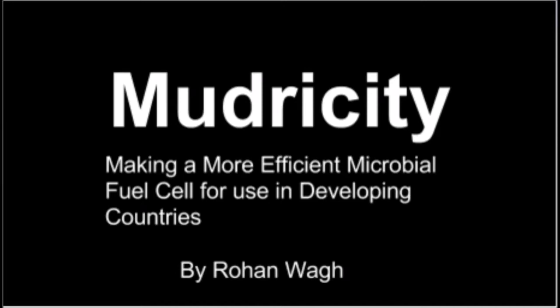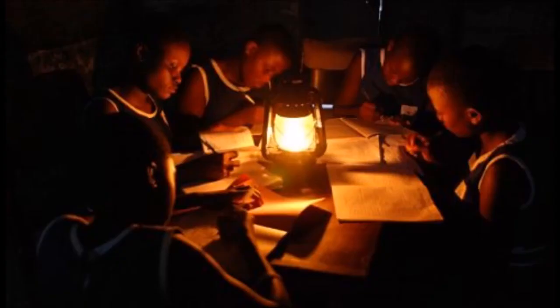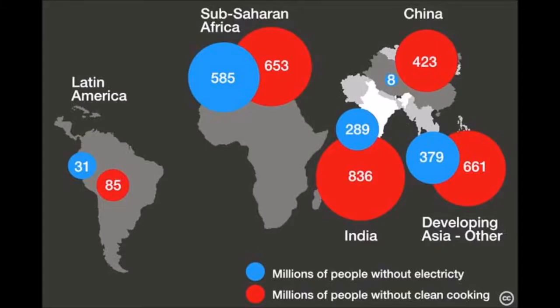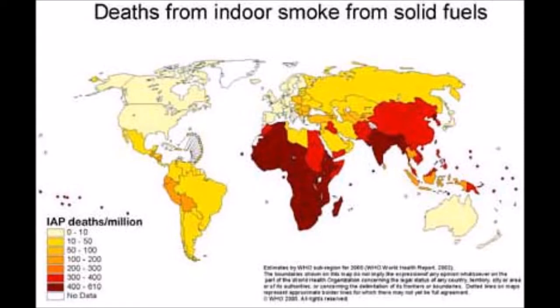It's hard to imagine a world without electricity. Yet, for over 1.2 billion people, that world is a reality. They are in a state of energy poverty, without access to electricity or artificial light. According to the World Health Organization, an average of 4.3 million deaths worldwide arise from poor cooking methods and home fires resulting from unsafe electricity use.